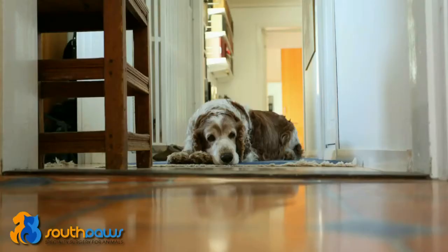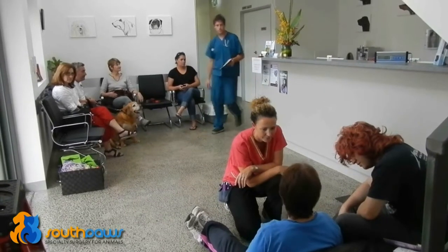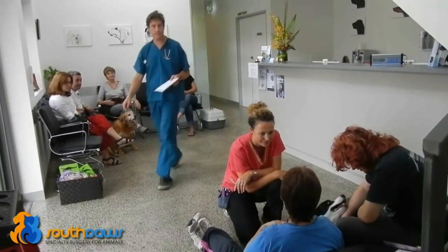Most importantly, if you have any concerns regarding how your pet is using the operated leg, or if they generally appear to be unwell, then you should contact Southpaws or your regular vet for advice.